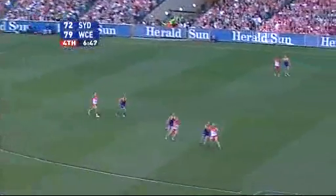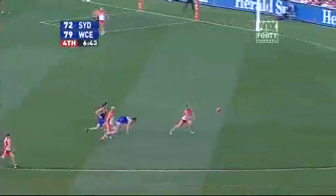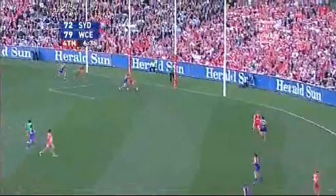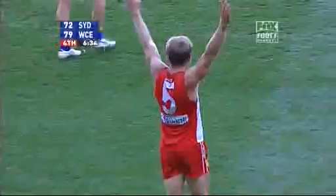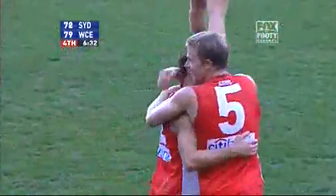Adam Goodes for Sydney puts them inside 50. Hall has been very quiet. O'Keefe, run down, kept the ball in play — he's on his wrong side. Ryan O'Keefe, now on the left, straightens up towards goal. Sensational goal!